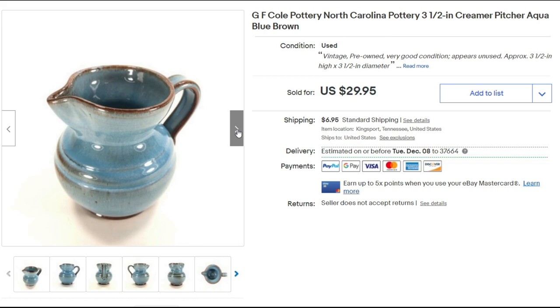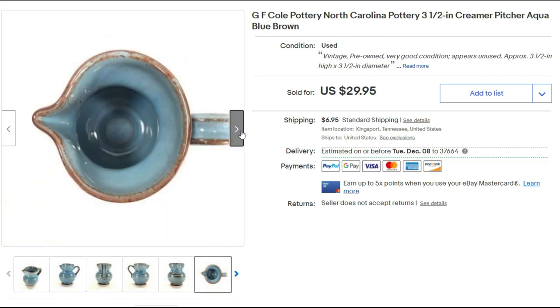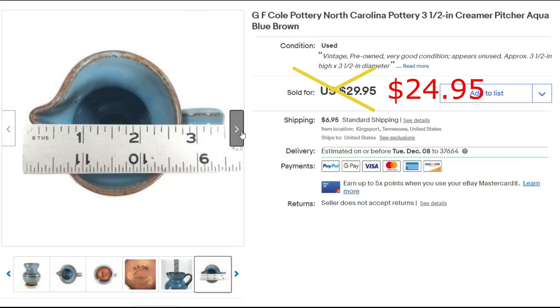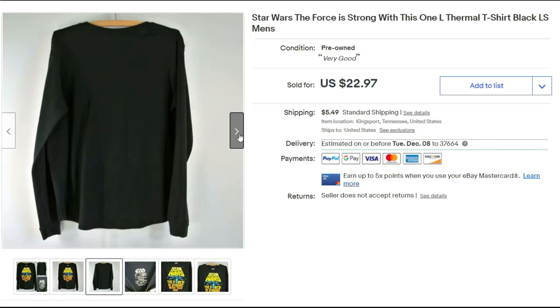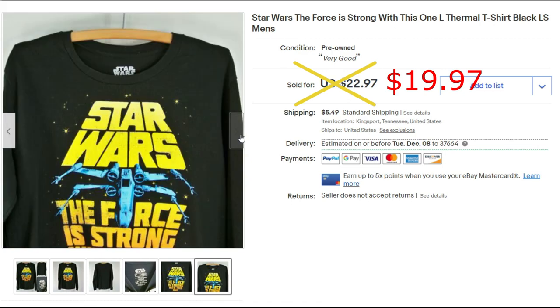This is a little GF called pottery from North Carolina that I bought at the local Goodwill. I paid $2.95 for it and sold it for $24.95 plus shipping. I've had the Star Wars shirt for quite a while — it's just a size large — but it did sell for $19.97 plus shipping. I was glad to get it out of my inventory.